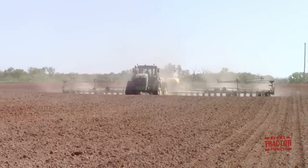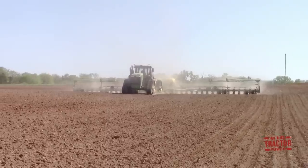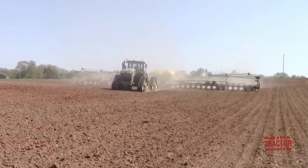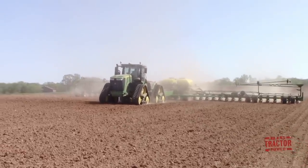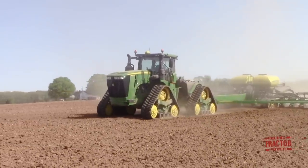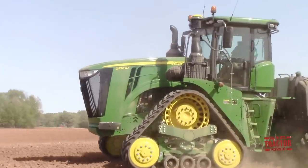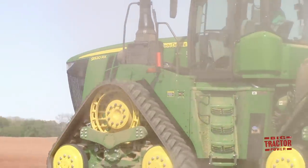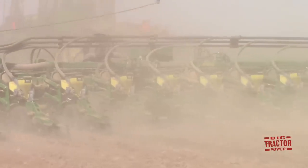Let's take a minute to review the basic specifications and some information about these two John Deere machines. The tractor is a 520 horsepower 9520RX narrow track tractor. It has 120 inch axle spacing for row crop work as we can see here as it's planting corn. It's powered by a John Deere Powertech 13.5 liter 826 cubic inch engine. The tractor features an E18 power shift transmission with 18 forward and 6 reverse speeds. It holds 400 gallons of diesel fuel and 22 gallons of DEF for clean burning engine solutions. The tractor weighs in at 54,000 pounds and according to JohnDeere.com it is priced at $575,783.